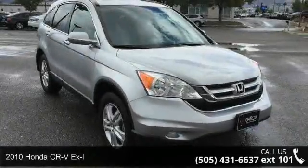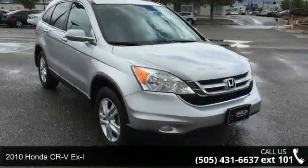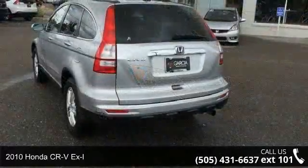Presenting the 2010 Honda CR-V XL. This may be the set of wheels you've been looking for.